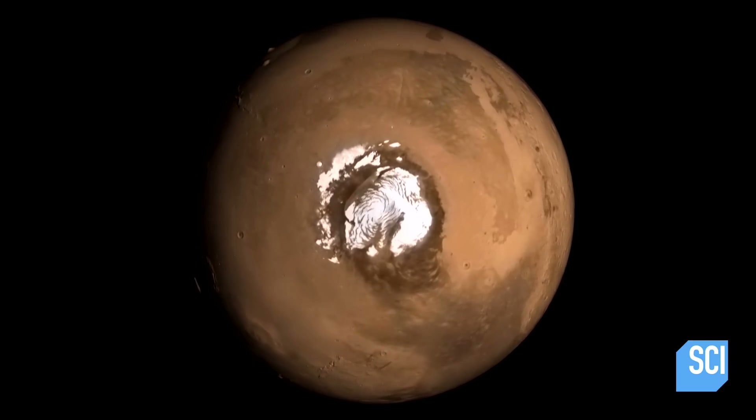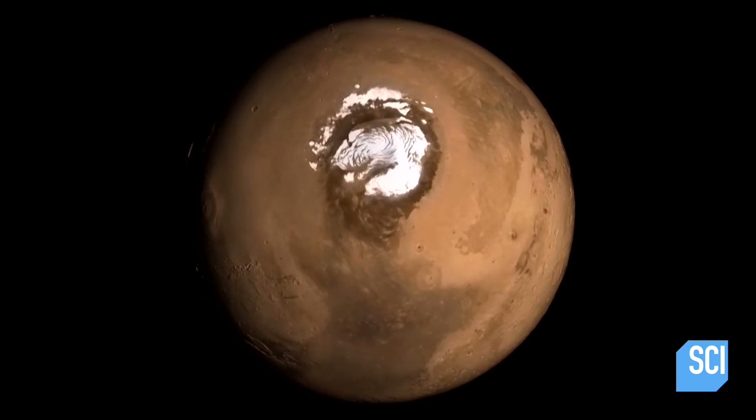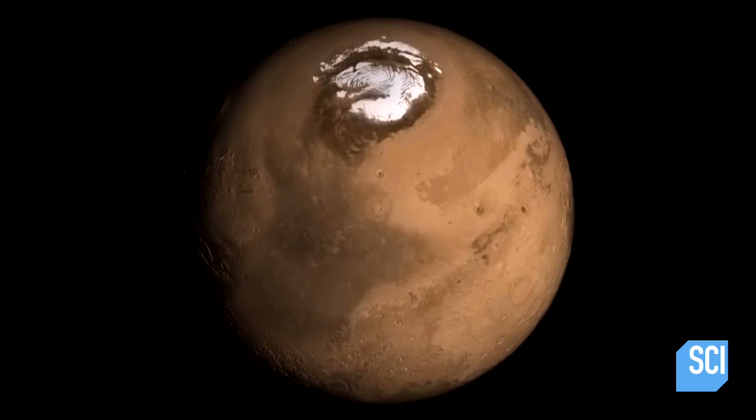Most planets are round, and that's just something you don't really give much thought to. But it turns out Mars isn't as round as it could be. The southern hemisphere on average has a higher elevation than the northern hemisphere. So in other words, if you were to start on the North Pole and walk all the way around to the South Pole, you'd be walking uphill essentially the whole time.